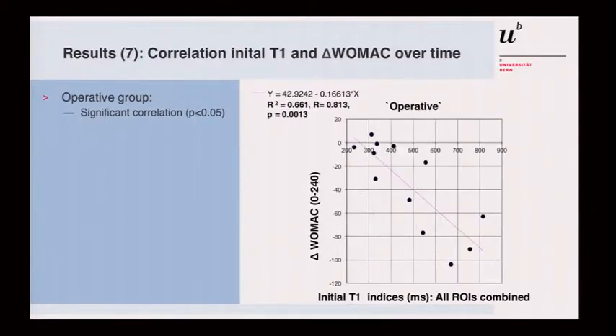However, we found a clear correlation in the surgically treated group: the higher the T1 index was at baseline — meaning the better the cartilage was preoperatively — the better the patient did at one-year follow-up.